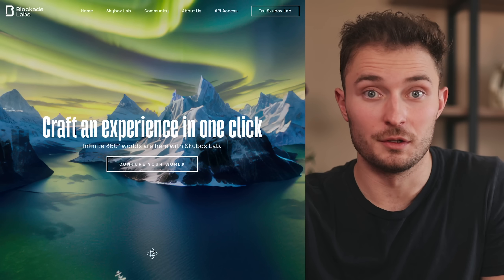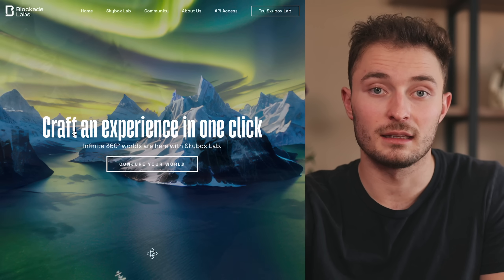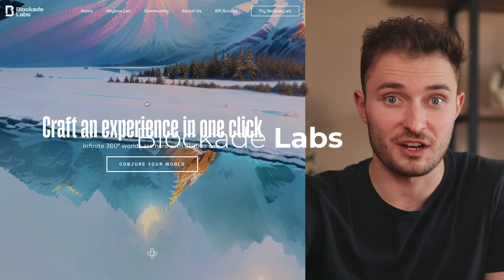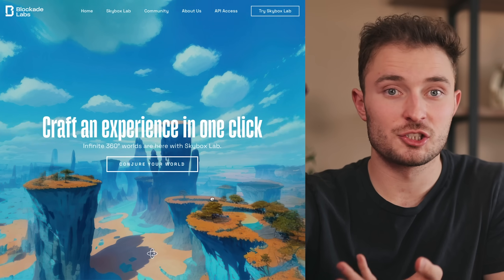This is one of the coolest projects, from a company called Blockade Labs. When you come to theblockadelabs.com, you can immediately start exploring some of the worlds that they've created — all you have to do is click and drag your mouse around. This project will come more full circle in a minute, but I just wanted to mention it now because of how easy it is to use. Instead of explaining what this is, let me just show you what it does.